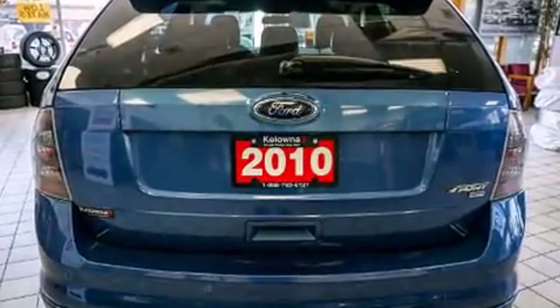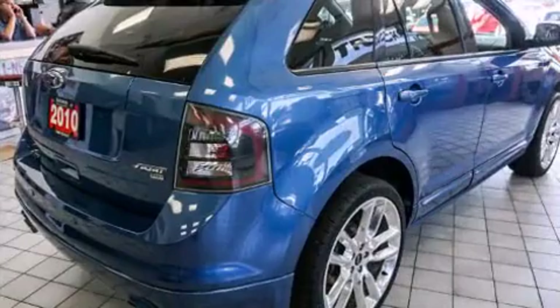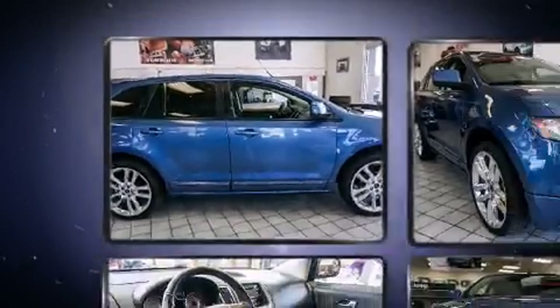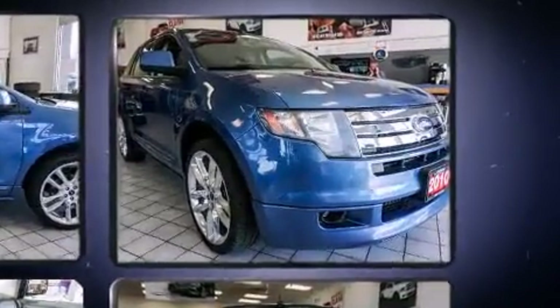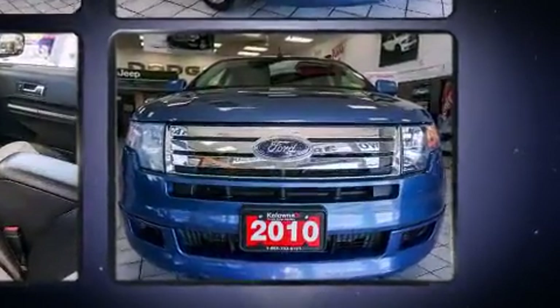Top features include front fog lights, heated seats, remote keyless entry, rear wipers, and one-touch window functionality. Features such as automatic climate control and leather upholstery prove that economical transportation does not need to be sparsely equipped.